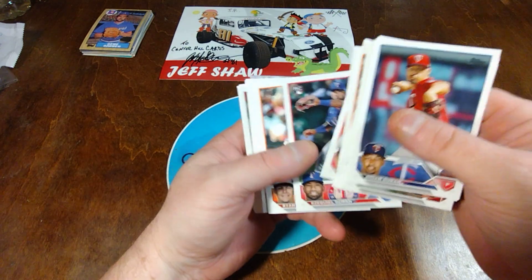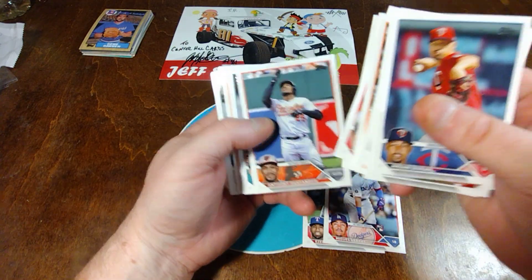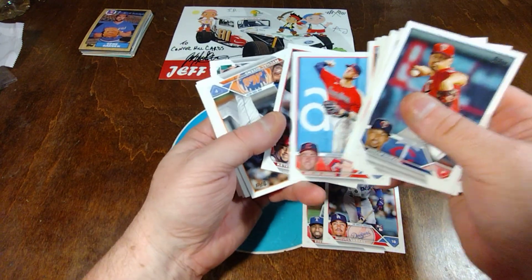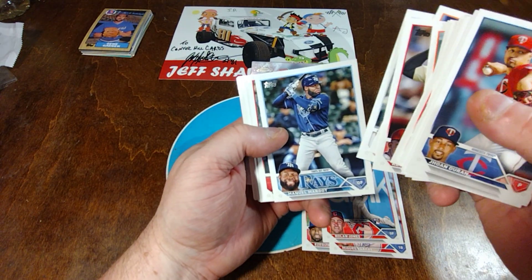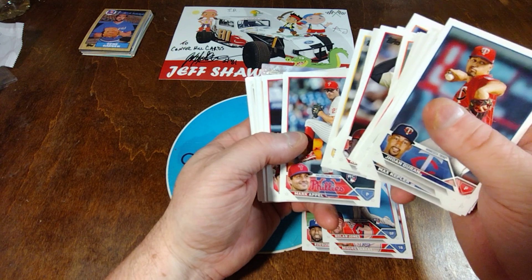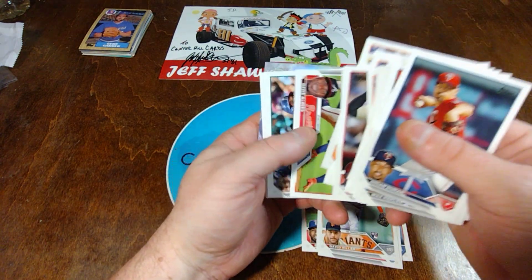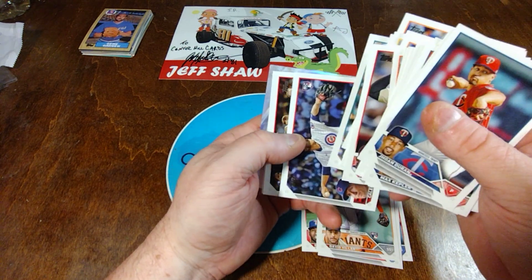There's an Ezekiel Duran rookie. Mountcastle. There's a Vargas rookie. Any more rookies? Nolan Jones rookie. Mark Powell rookie. David Larrer rookie. Caleb Killian rookie.